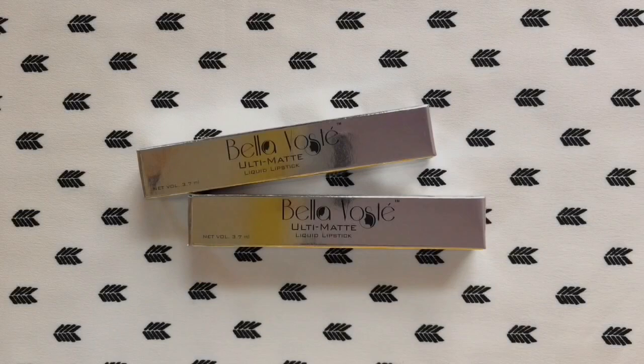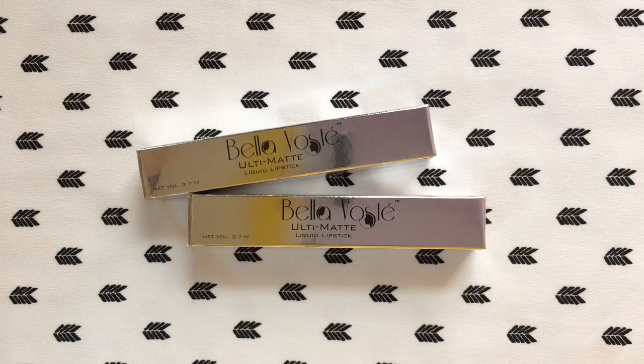Hey guys, welcome back to my channel, I hope you all are doing good. So today I'm going to be reviewing the Bella Voste Ultimat liquid lipsticks. In this video I have two shades with me right now to review for you guys, so if you are interested to know my thoughts about these liquid lipsticks then please keep on watching.